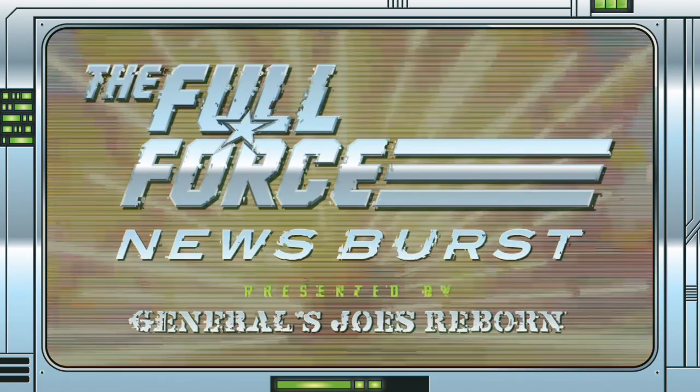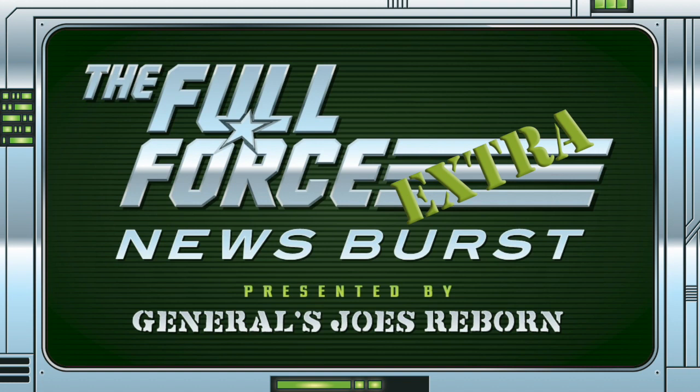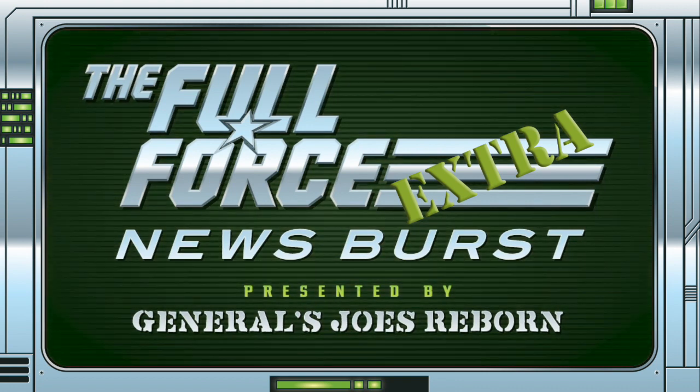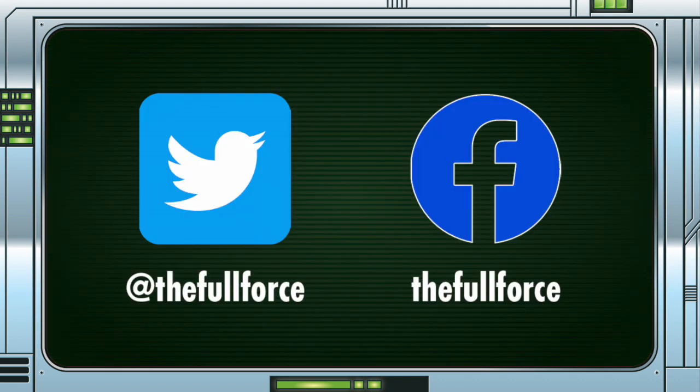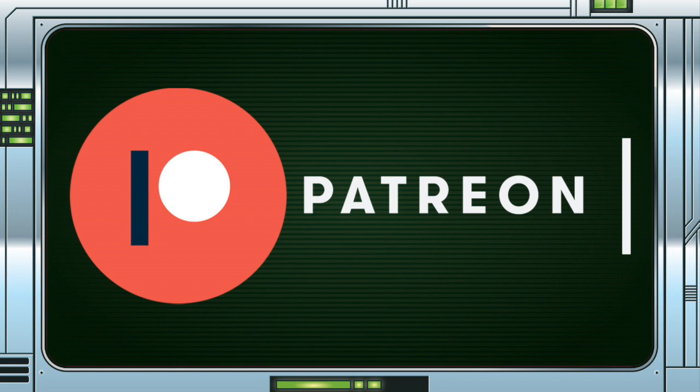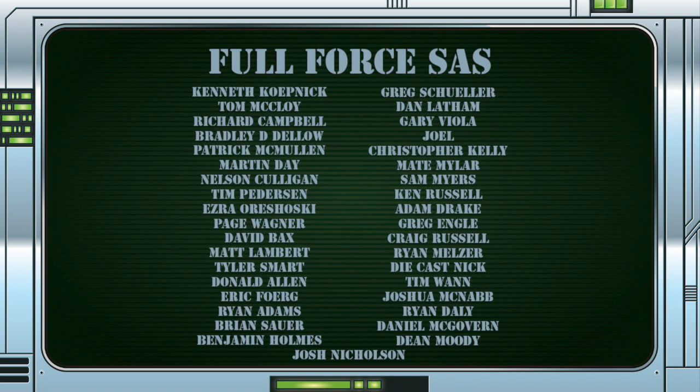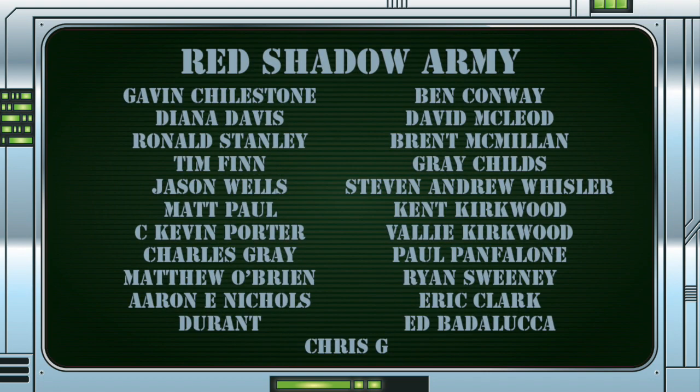That's it for this installment of the Full Force News Burst Extra. Thank you for watching. Make sure to like, comment and subscribe. Make sure you get involved with the discussion by liking, sharing and commenting on these videos. You can keep up with the show by following on Twitter at TheFullForce, liking the Facebook page at facebook.com/TheFullForce, and if you'd like to contact the show, you can message us on either of those platforms. We also have a Patreon page at patreon.com/TheFullForcePodcast if you want to support the show, see your name in these videos, or enjoy exclusive bonus content.